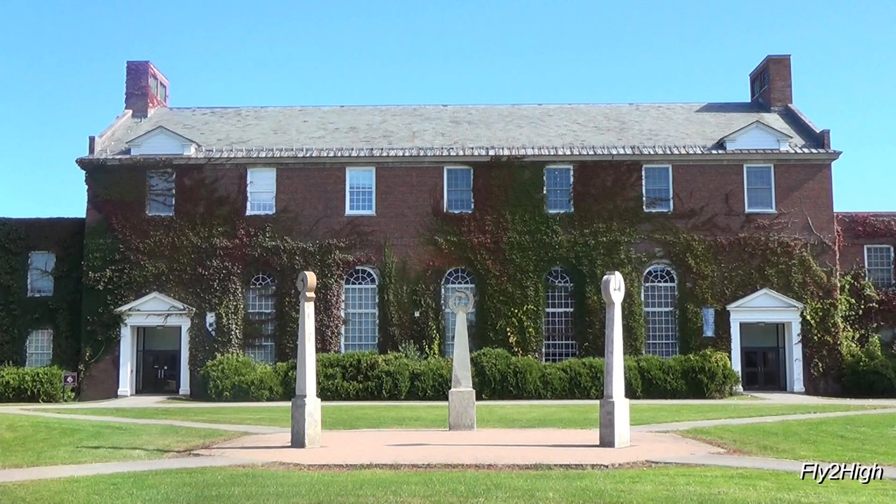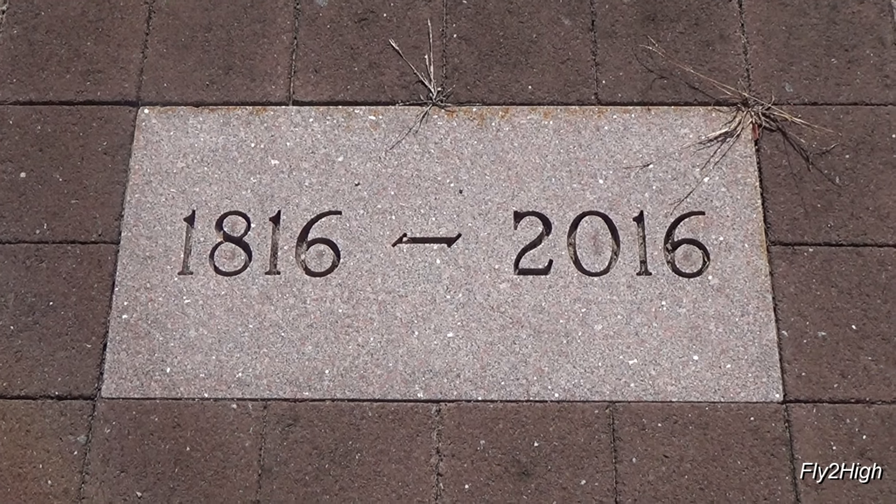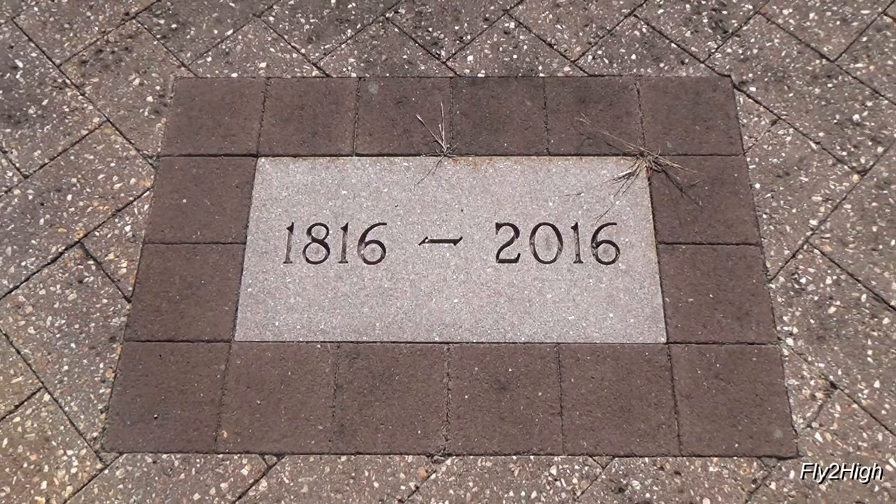More recently, brick pavers were added to form the walkways and a paved area around the columns, all of which was part of the university's bicentennial celebration.